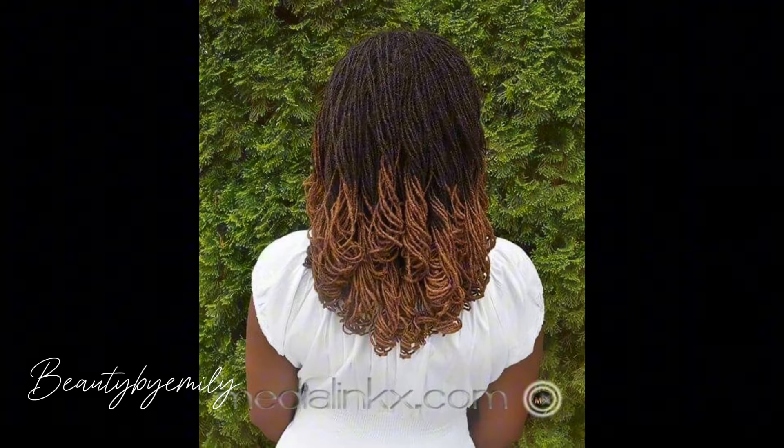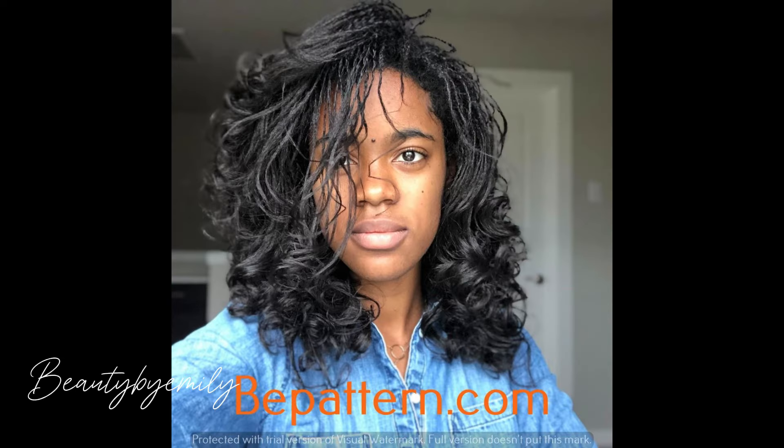You do not want to miss out on our uploads — this might just be the inspiration you need to get your hair looking beautiful. Watch this video to the end. And to my nail lovers, you are not left out either — you have beautiful nail inspiration on this channel as well.